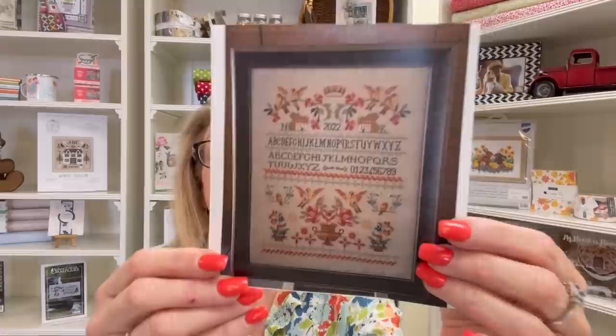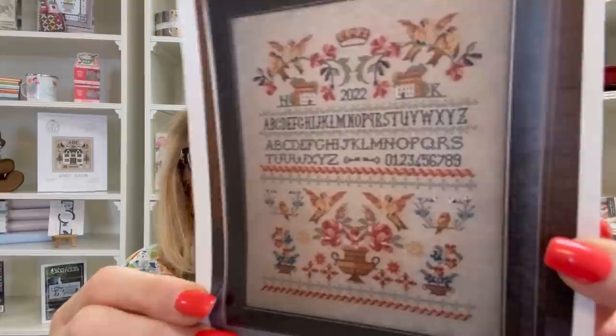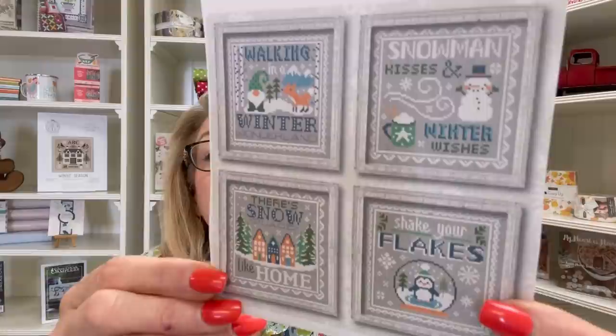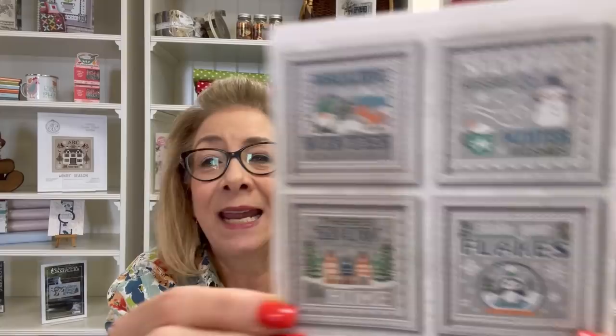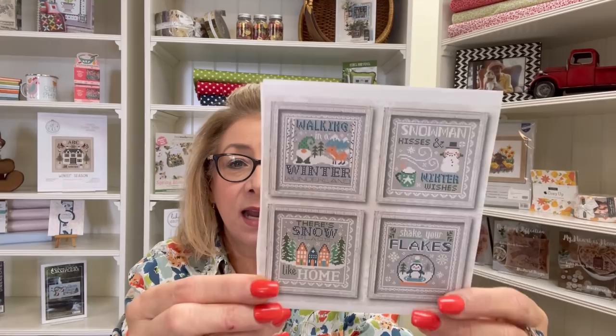First, by Twin Creek Primitives, is Gold Birds Sampler — it is absolutely gorgeous. It already sold out and I've already relisted it. Then we have Tiny Modernist's Winter Signs — it is adorable. I hate to say I'm adding something to my pile, but I might have to stitch this one. It is so cute and great for winter stitching.